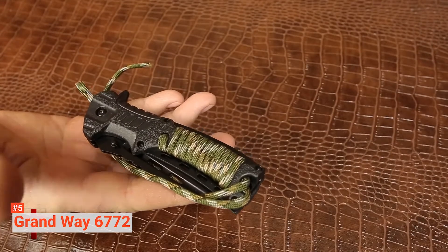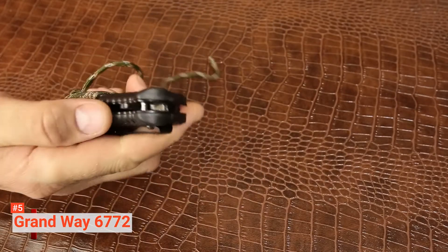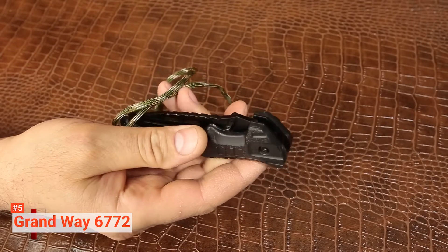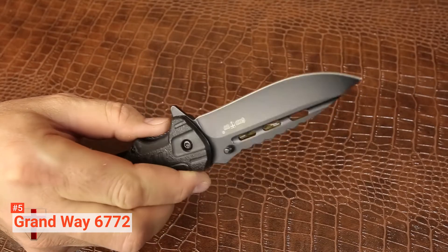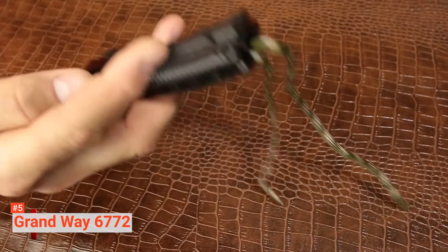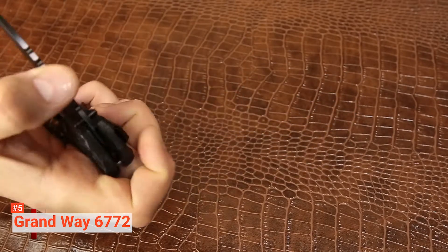If you ever find yourself lost in a survival situation, warmth and getting help are two of your main priorities. This combat-style tactical knife has additional features that assist with that greatly. Featuring a magnesium survival flint fire starter and a loud in-built whistle, these two irreplaceable things will ensure you have the best chance in emergency situations. Being 8.46 inches in length, this camping knife is compact enough to be suitable for those with smaller hands.